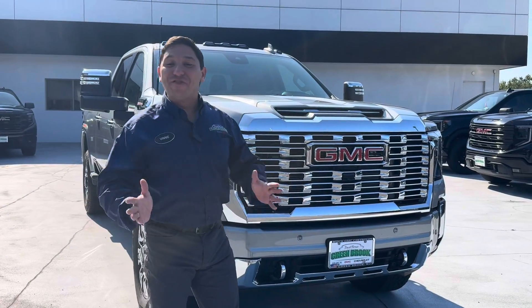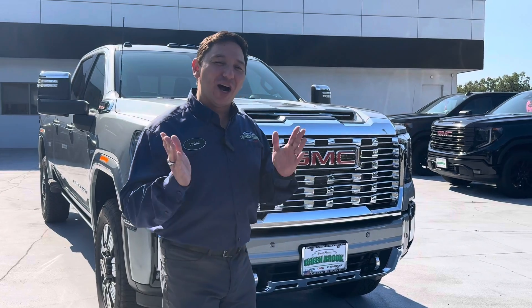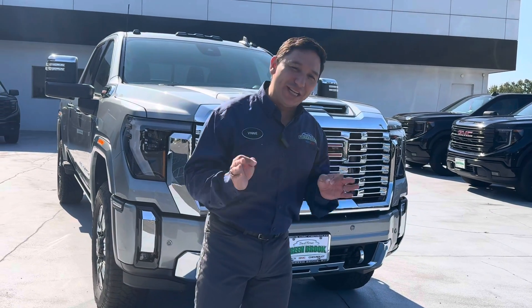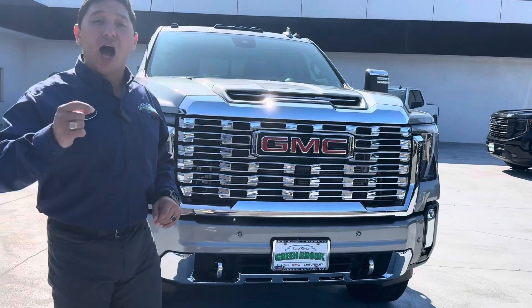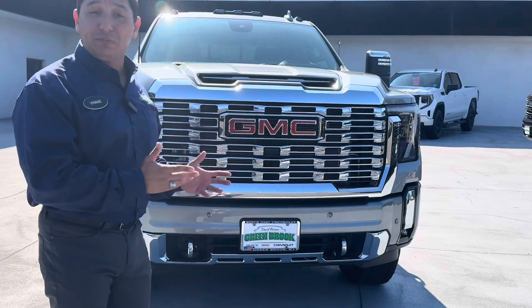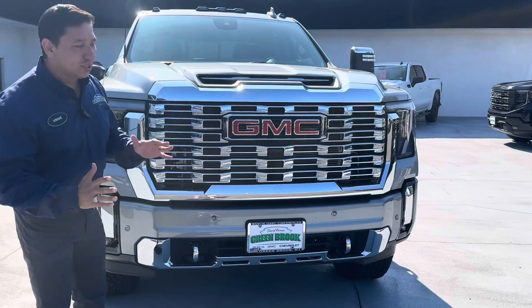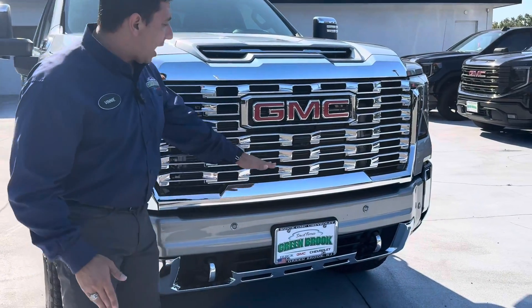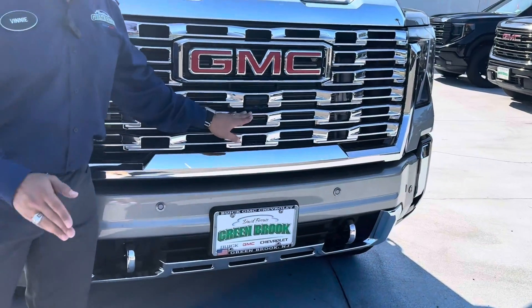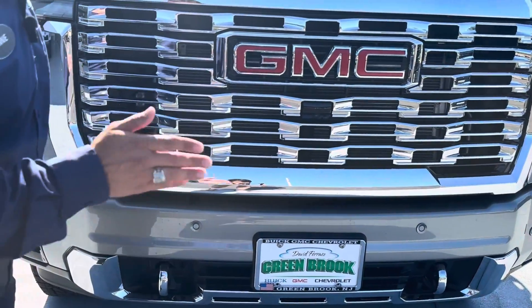We have the mighty 2500 Sierra HD and this vehicle is incredible, especially at the Denali trim level. What do we have here in the front? Of course, the nice chrome that you get with the Denali. We also have the camera in the front of the vehicle for the bird's eye view.